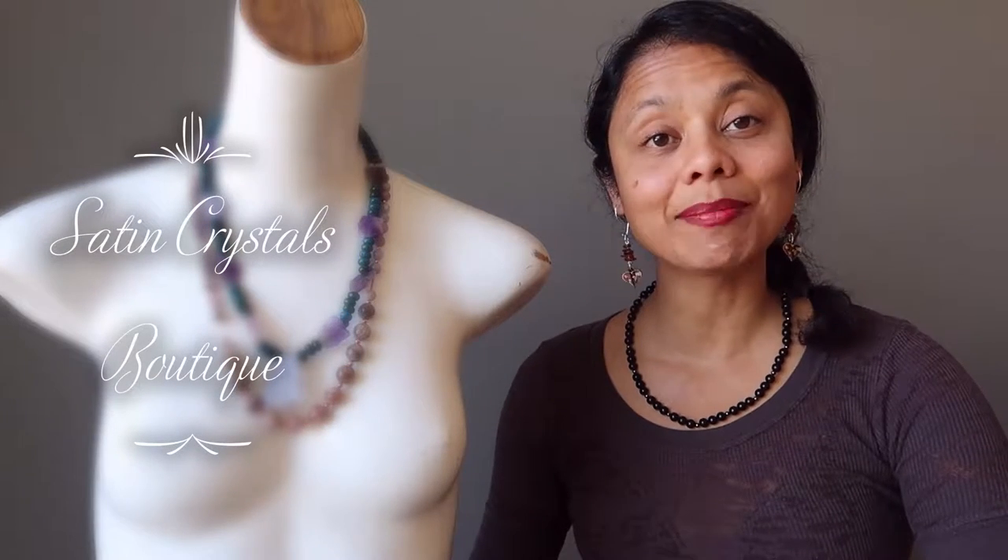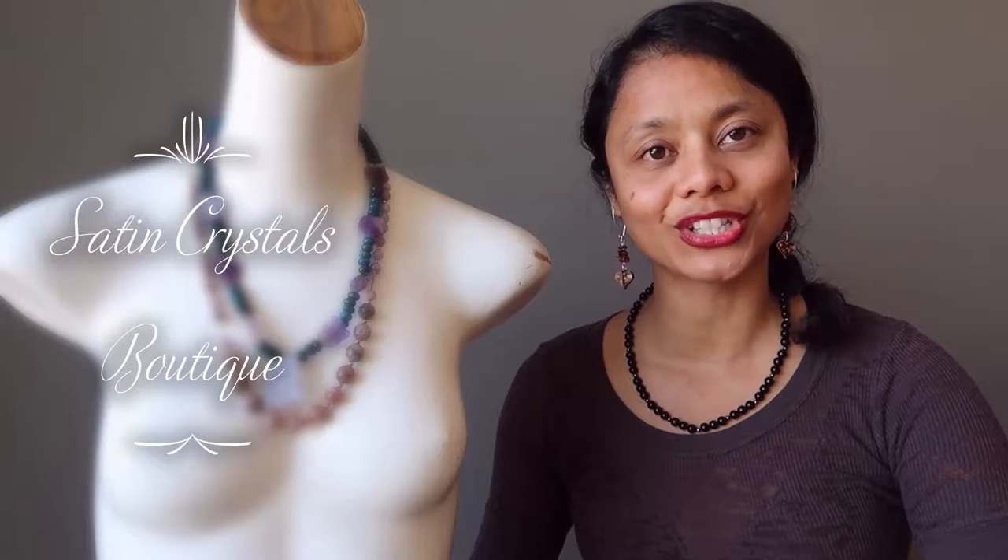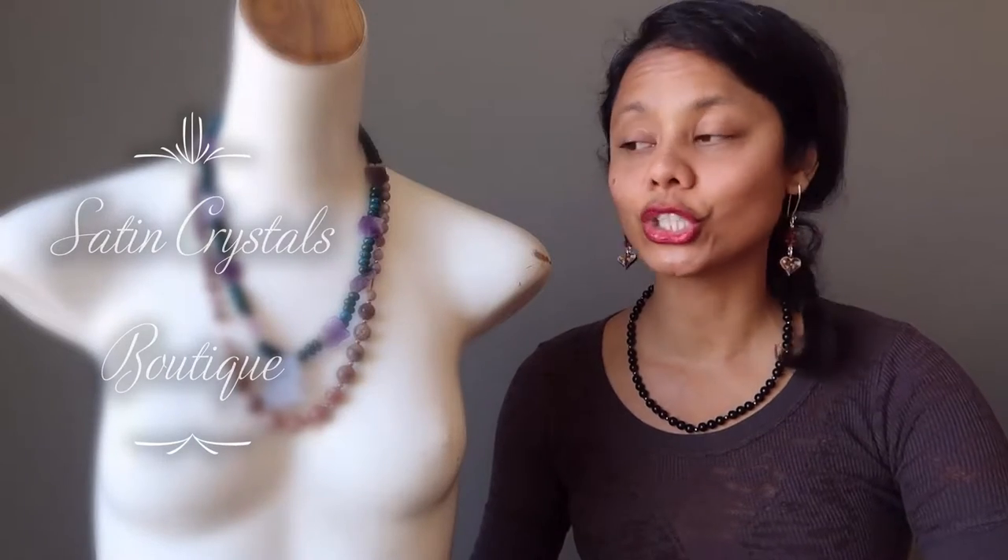Hi, my name is Sheila Satin and I'm the jewelry designer here at the Satin Crystals Boutique. Today I have to show you two purple toned necklaces that are great for the upper chakras.